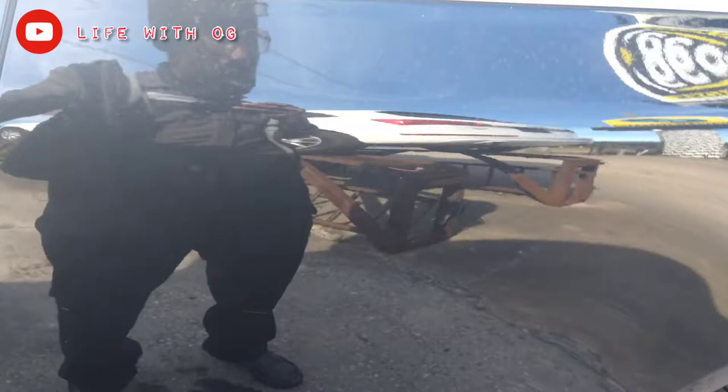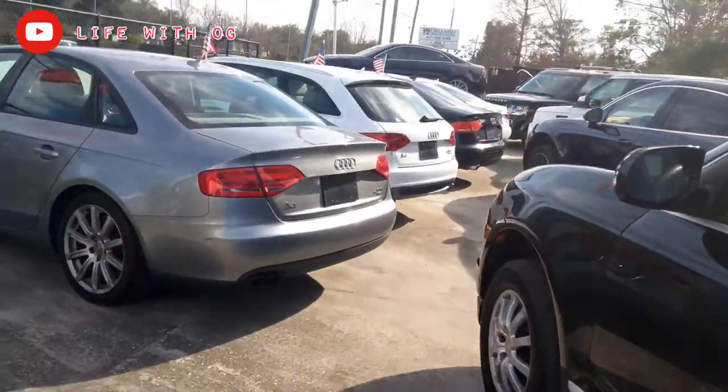They got the bigger model over here — this one is a little bit bigger. It's the Cayenne. Y'all know about the Cayenne — it's more spacious in the Cayenne. It's not really my thing.